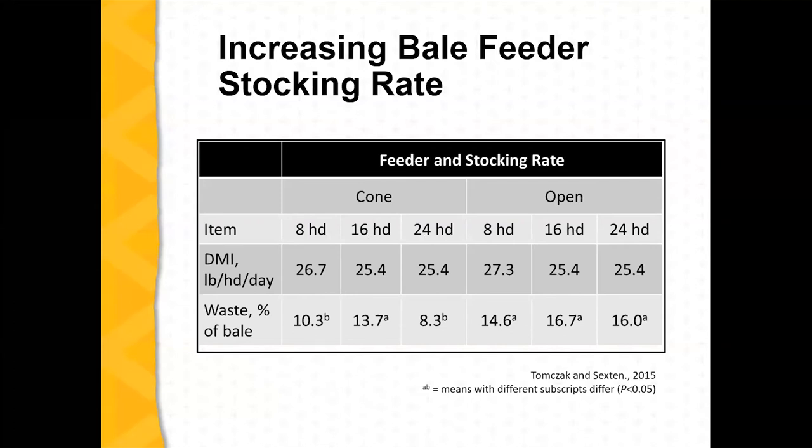I'm going to touch on some data regarding feeder styles and access. This data compares a cone feeder and an open ring, with access times of 8, 16, and 24 hours per day. On the cone feeder, you did see a reduction going from 24 compared to 16 hours. But if you look at the open feeder style, when cows had unlimited access, it did increase some of the waste of the hay.